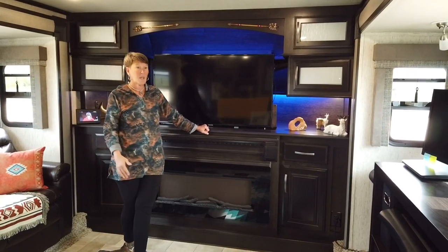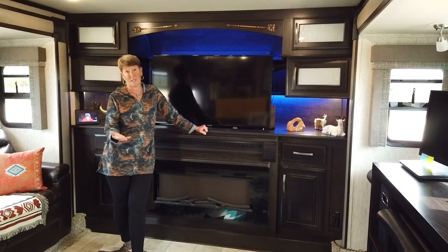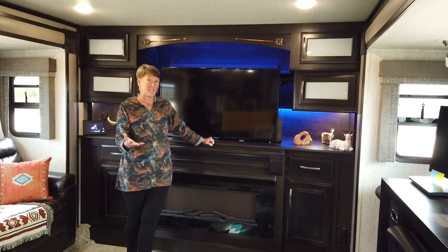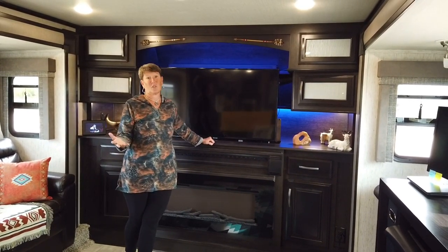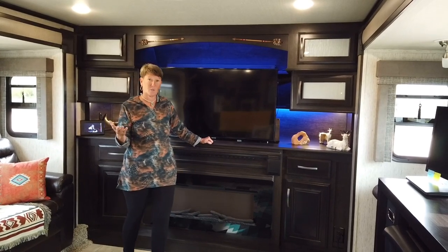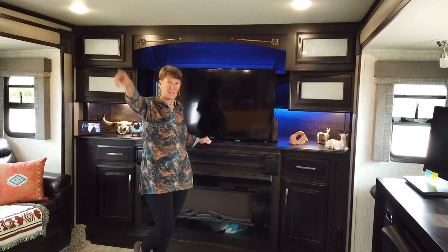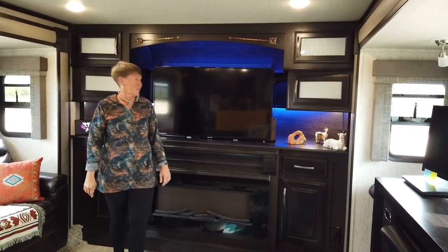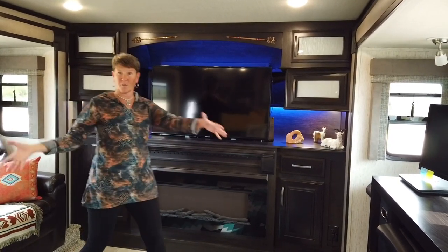There'll be a future video of Lance doing the outside upgrades, but what we have is a Grand Design Momentum 2019 376TH. The TH means toy box, meaning the little tiny garage in the back under the bed. So let's start with the living room.